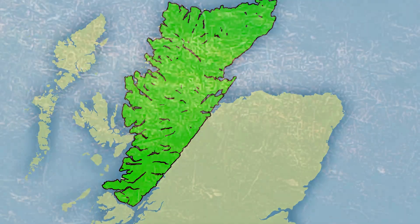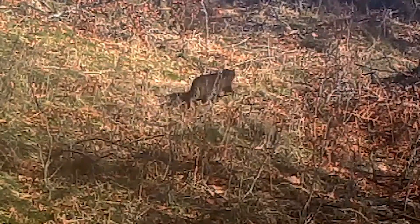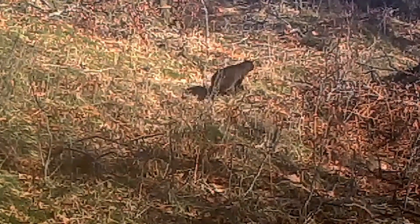Wildcat Haven has been, up till now, a West Coast based project. We've found some incredible cats there, we've neutered hundreds of domestic cats in the environment, and we've created the first safe haven for Scottish Wildcats in Scotland.